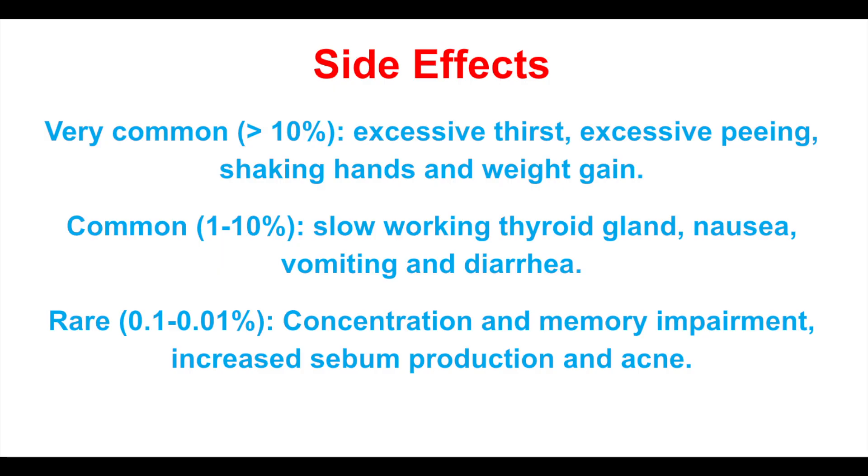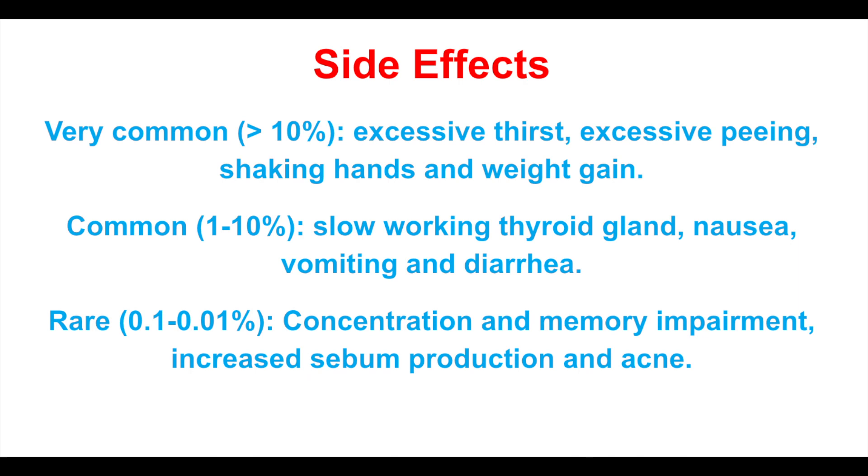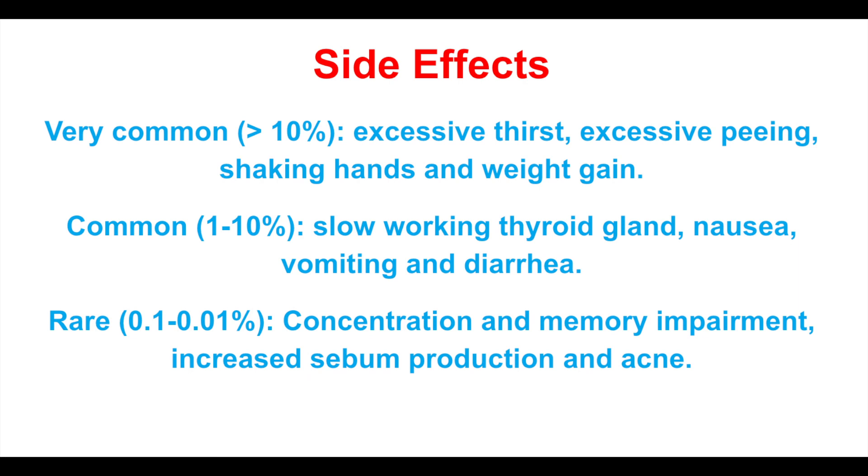Lithium can be a very effective drug but unfortunately it has several side effects. I will discuss some of the most common ones in this video, but if you're looking for a complete list always ask your doctor or check your leaflet. Very commonly, lithium might cause excessive thirst, excessive peeing, shaking of your hands, and weight gain. Commonly it might cause a slow working thyroid gland, nausea, vomiting, and/or diarrhea. And rarely it can cause concentration and memory impairment, increased sebum production, and acne.